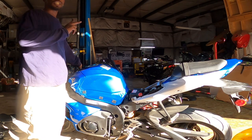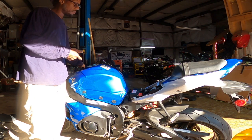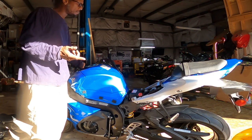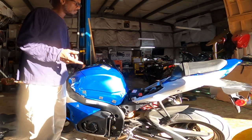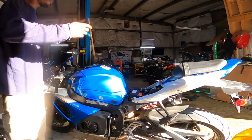So when your fuel pump goes into the second stage and it's not working, this is what we're getting. Sometimes it goes up, but most times it'll fall out. So if you have these symptoms, replace your fuel pump.